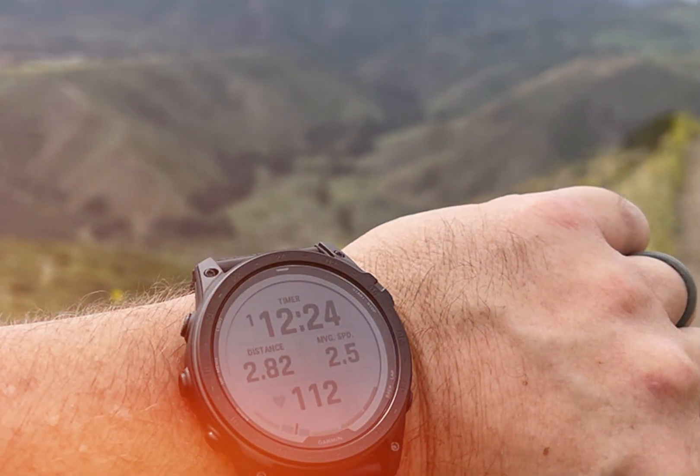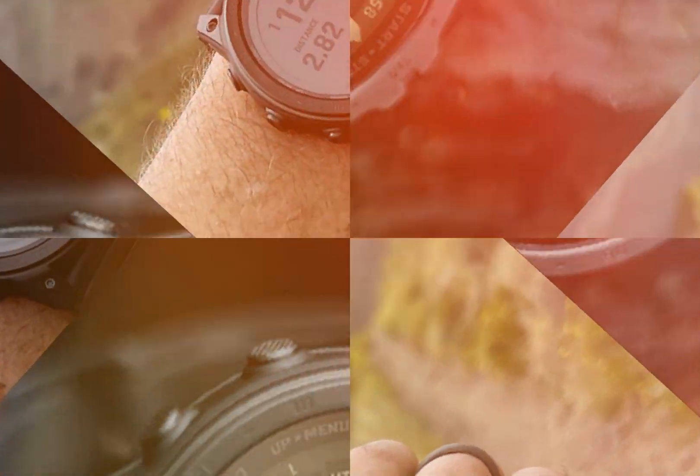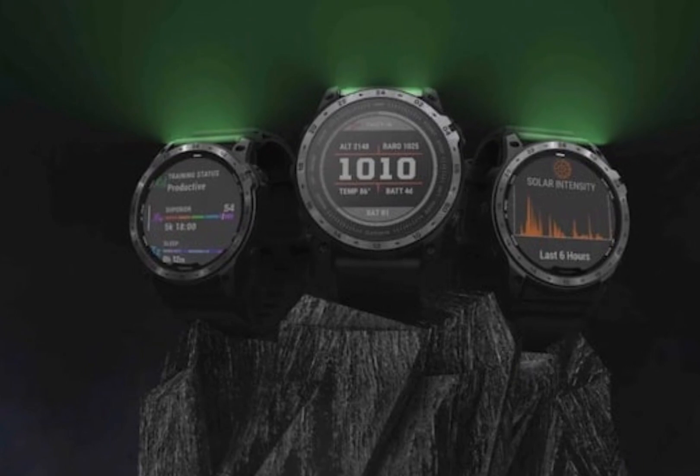The Tactics 8 also boasts advanced activity tracking, providing detailed metrics for running, hiking, swimming, and more. Users receive advanced performance analysis and training recommendations, seamlessly integrated with Garmin's ecosystem.